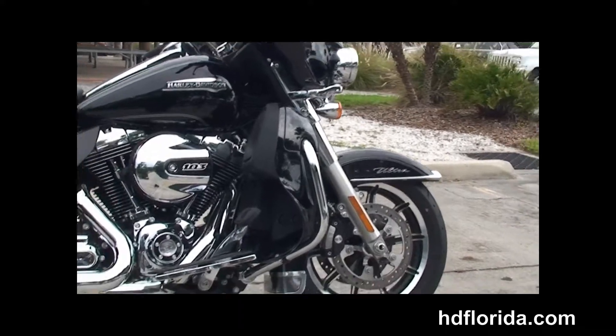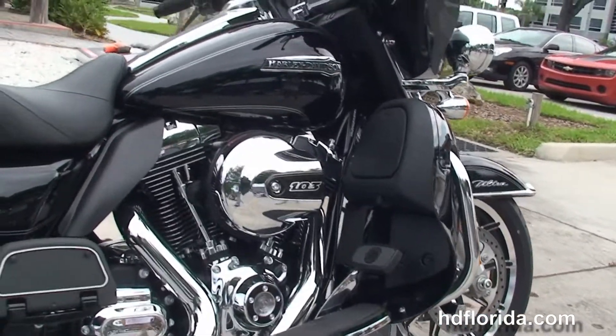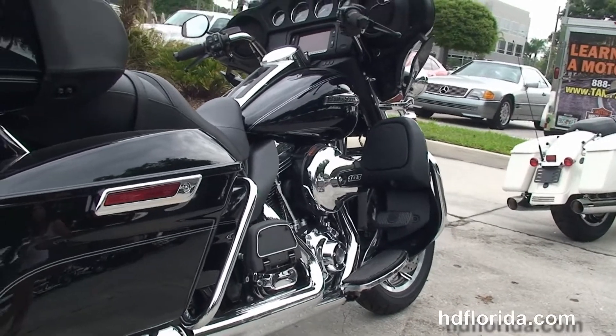This Ultra starts out front with the new black and brushed 17-inch impeller wheels, floating rotors and dual 4-piston Brembo calipers. It's also got the new 49mm front forks to reduce nose diving during braking.